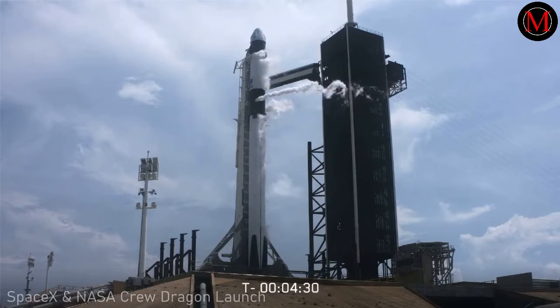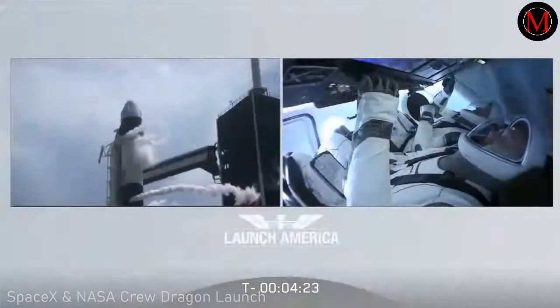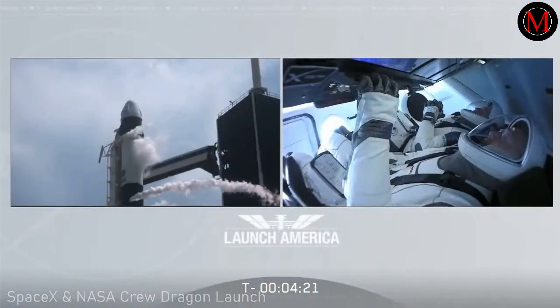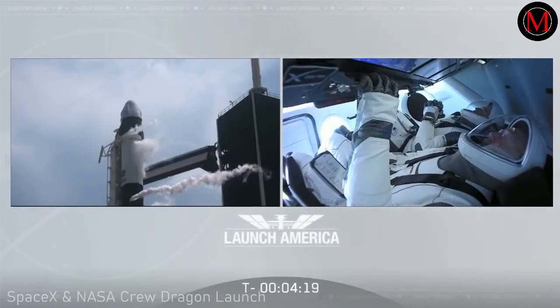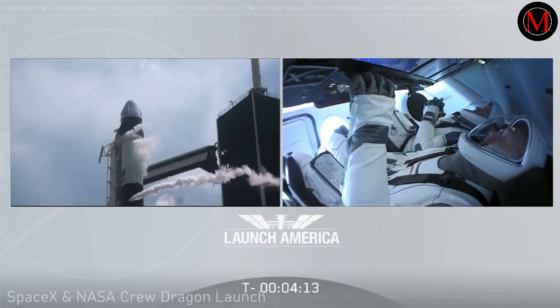At lift-off, the strongback will then recline about 45 degrees. Strongback retract has started. Stage 2, RP-1 bleed. Launch director called out — the strongback retract has started. On the left you'll see it go back just a couple of degrees. Stage 1, RP-1 bleed.